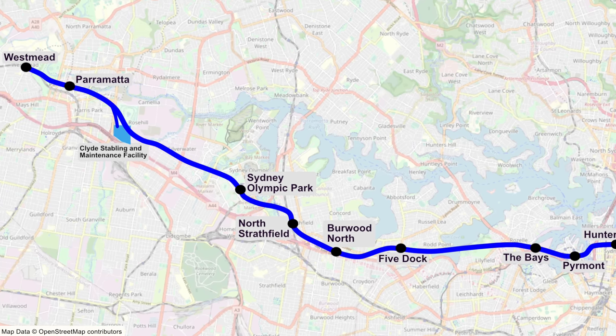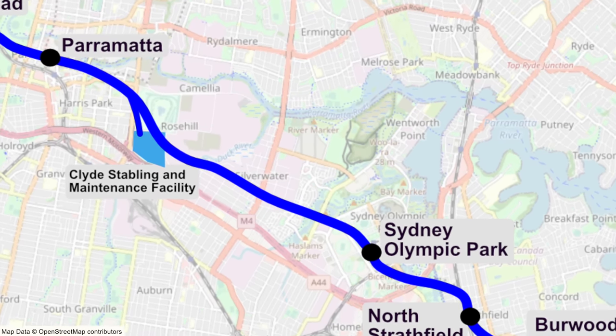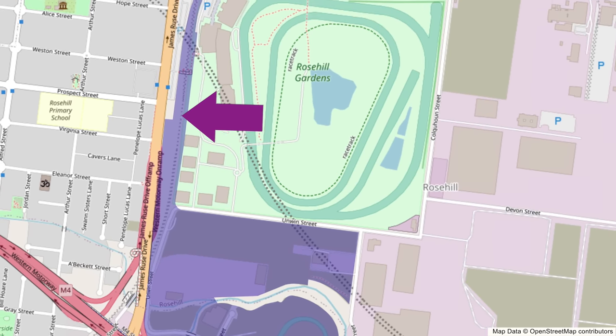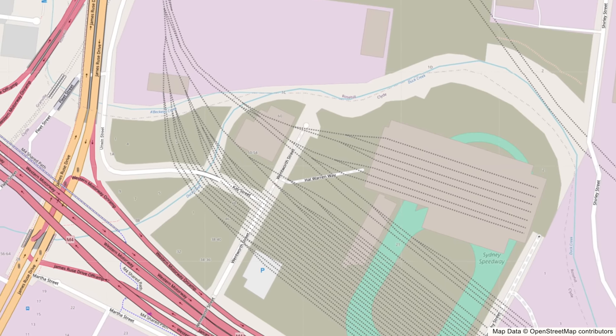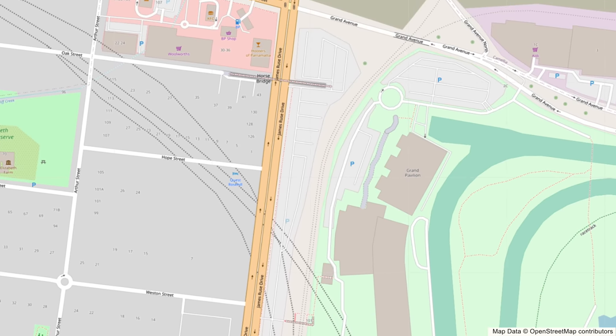The Clyde Maintenance and Stabling Facility will be between Parramatta and Sydney Olympic Park stations. It will be the only part of Sydney Metro West that is above ground. The Rose Hill Services Facility will be here as well. The construction site will occupy a huge area within the Clyde and Rose Hill industrial estates — 380,000 square metres — making it by far the largest construction site for the Sydney Metro West project. The site is bounded by the M4, James Roos Drive, Unwin Street, Shirley Street and Duck Creek, and includes part of the former Carlingford railway line. In this video you'll see what is left of Sydney Speedway, the old Rose Hill station, and whether any buildings will remain. This is a long video, so use the chapters in the description to jump to sections that interest you most.